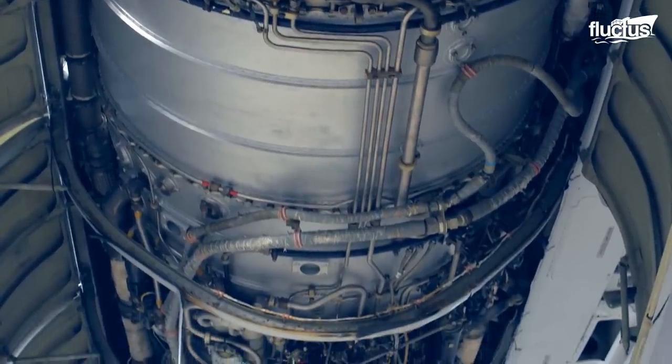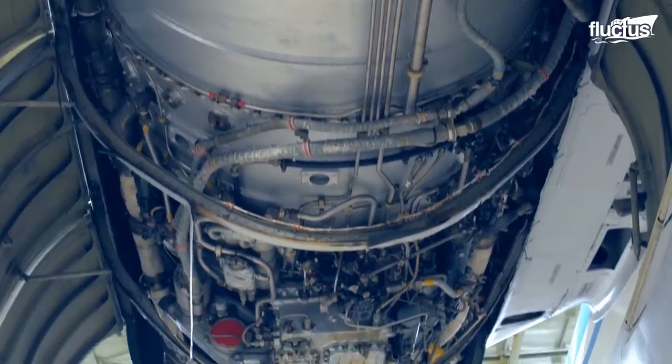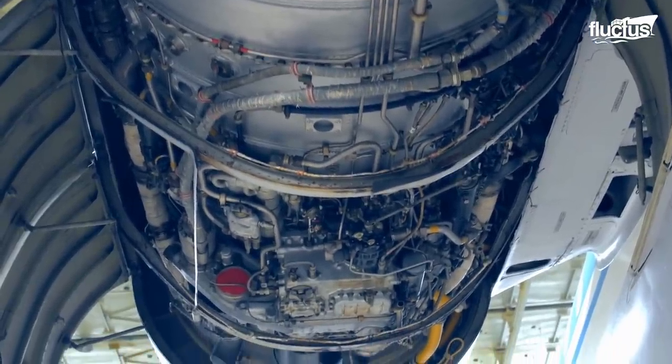The engine's reaction is measured each time this is done. Later, the fuel injection system and other related components are checked to see whether or not there is any destructive ice buildup.